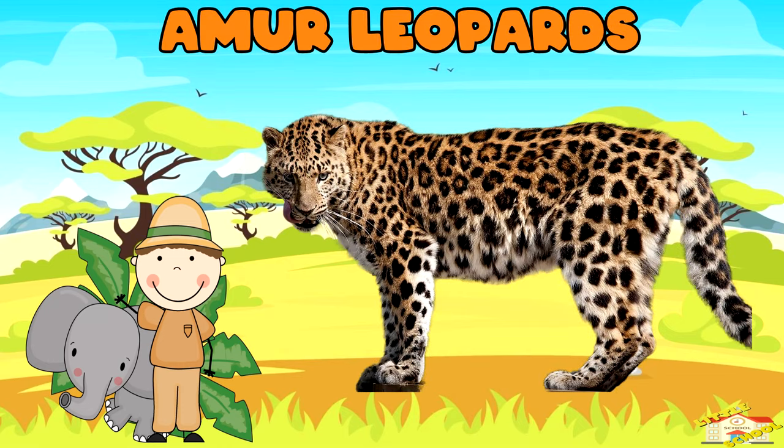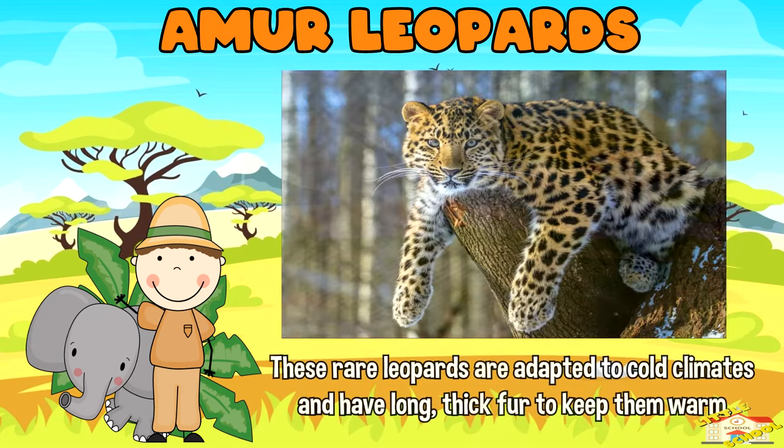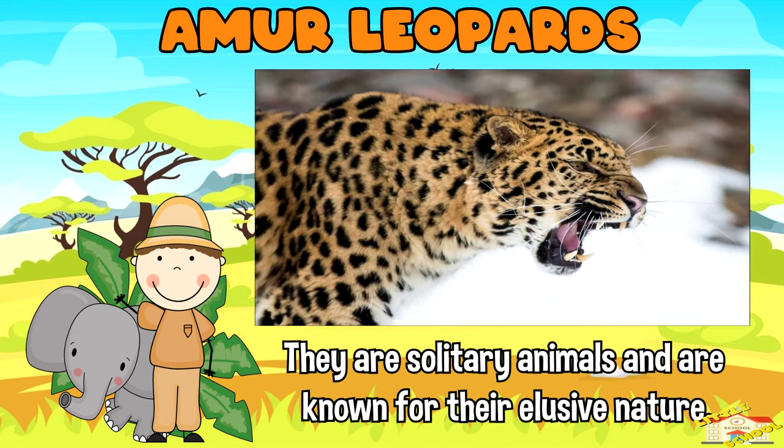Amur leopards: these rare leopards are adapted to cold climates and have long thick fur to keep them warm. They are solitary animals and are known for their elusive nature, making them difficult to study in the wild.